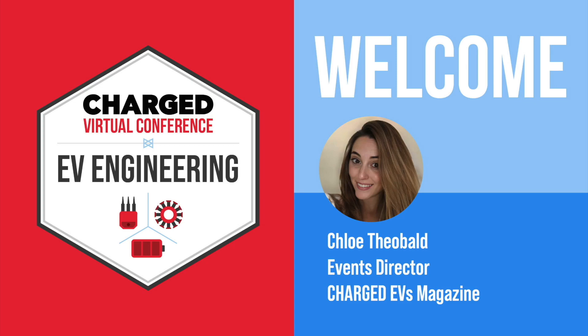Hello and thank you for joining us today at the Charge Virtual Conference on EV Engineering. The topic of this session is meeting new requirements for high voltage EV charging coupler, brought to you by Umicore. There will be a Q&A session after the presentation, so please submit your questions at any time by clicking the Q&A button on your screen. A recorded video of this presentation will also be available to view on demand after the session is complete. Please visit this session's registration page on our site for details.